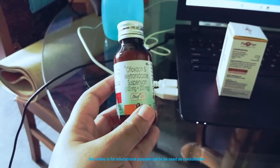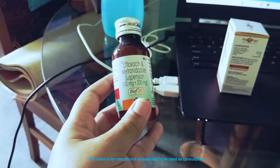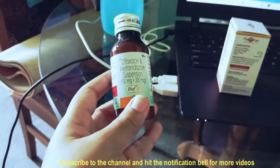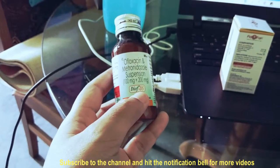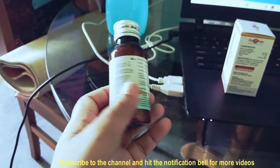Today I am going to share with you a very simple formula which is very effective for puppy diarrhea. This is Dioflox — it is a pediatric drug that you can use for puppies.